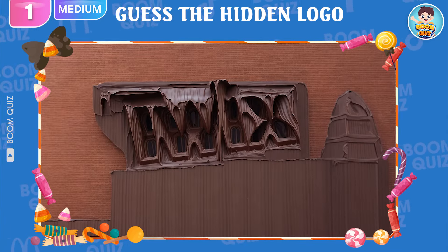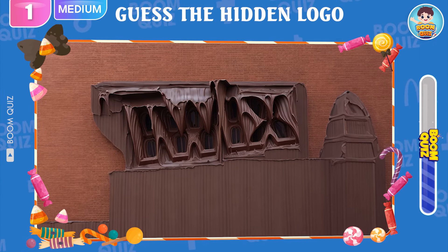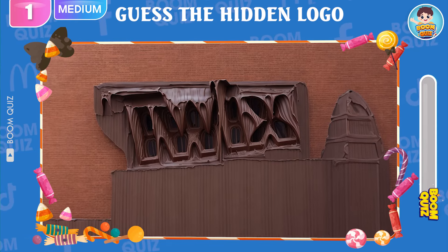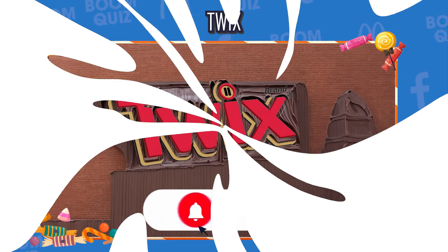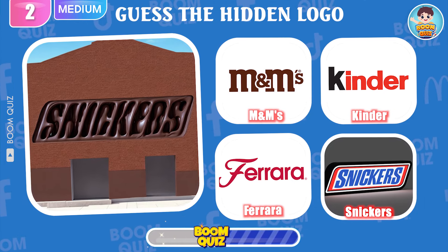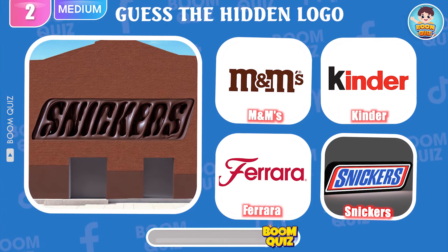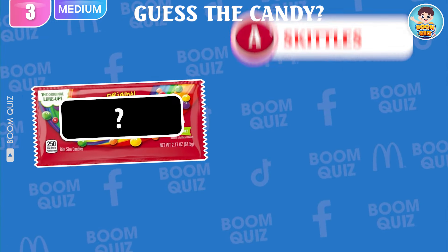10 easy level questions — how many can you answer correctly? Please comment to let us know. Level Medium, Round 1 — which logo is this? It's Twix. Round 2 — which is the name of this logo? Snickers is the correct answer. Round 3 — guess the candy: A, B, or C.